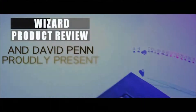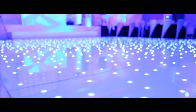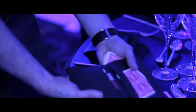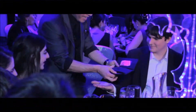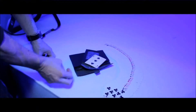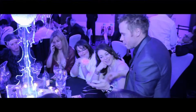Thank you. I'm David Penn and I've been using Roy Roth's Executive Wallet for 15 years. It's a card-to-wallet that requires no palming, has a sure-fire loading method and provides you with the perfect misdirection for a fantastic finale.